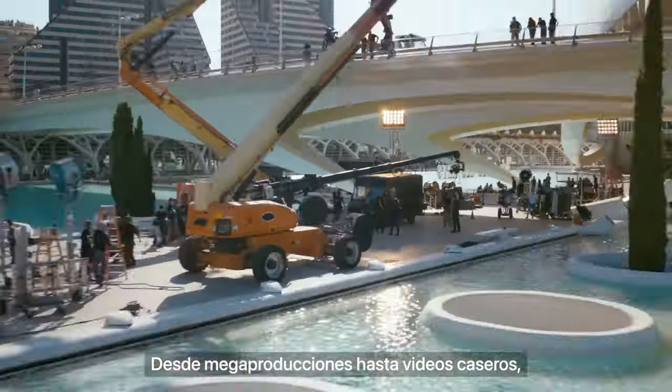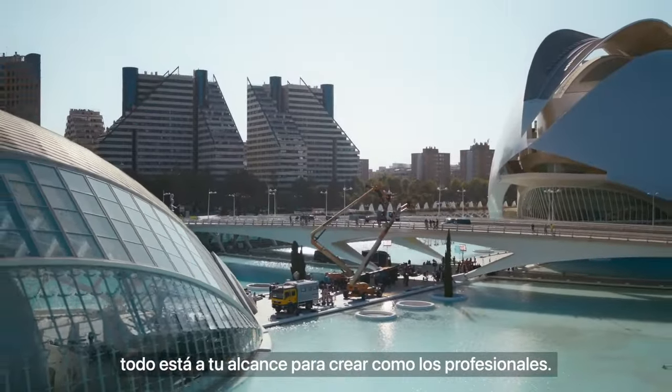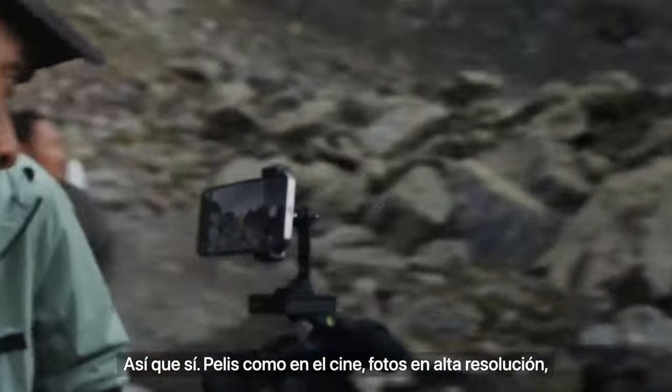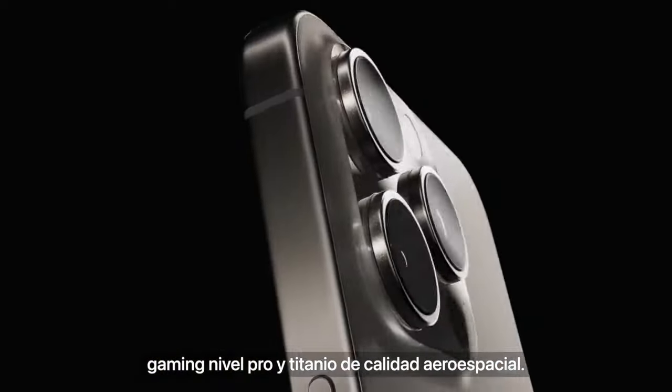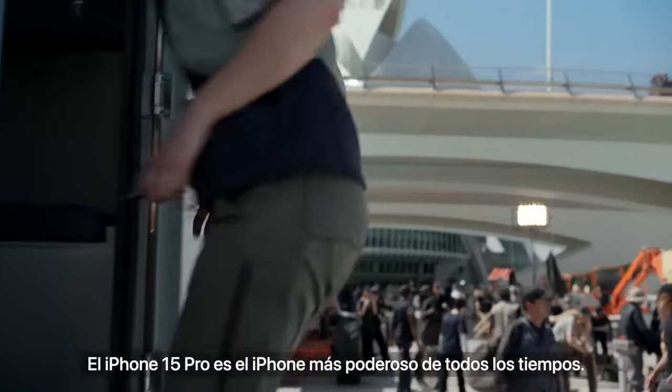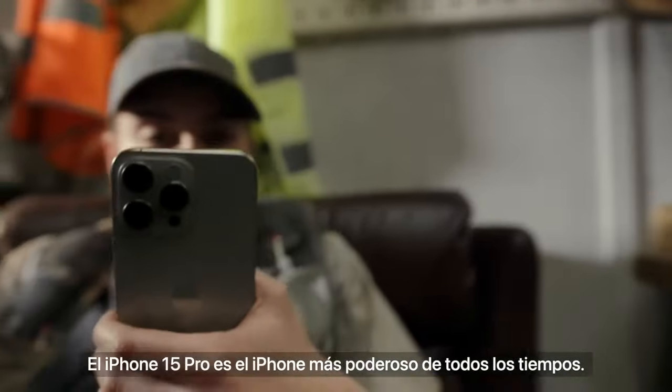Whether big movies or everyday videos, professional-level filmmaking is in the palm of your hand. So yes, a movie-making, high-res, shot-taking, gaming powerhouse built with aerospace-grade titanium — iPhone 15 Pro is the most powerful iPhone ever made.